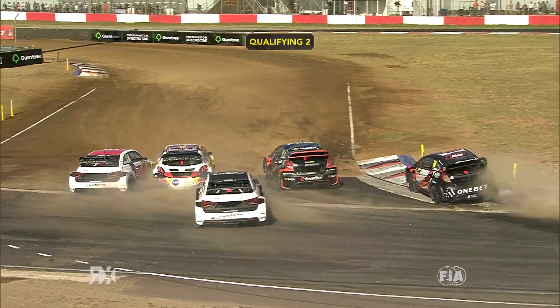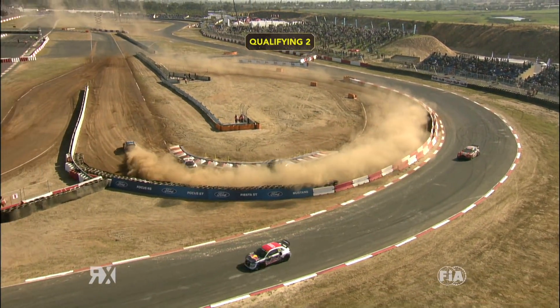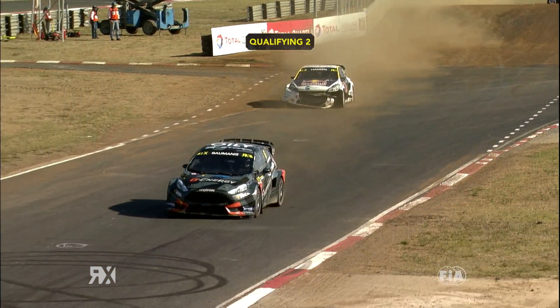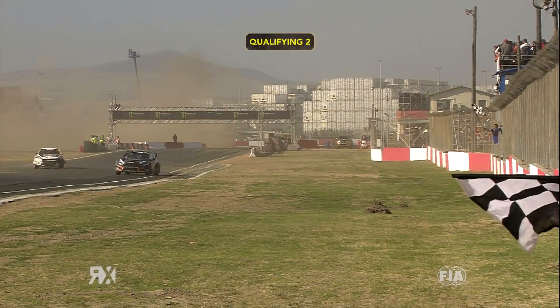Timmy Hansen on the inside here, around the outside of him, Heikkinen — that allowed Baumanis to go from P4 up to P2 in one move. Fantastic stuff from Turn 1 to Turn 2, expecting the racing to be really exciting through there through the rest of the weekend. Kevin Hansen with damage from all that contact in the second corner.